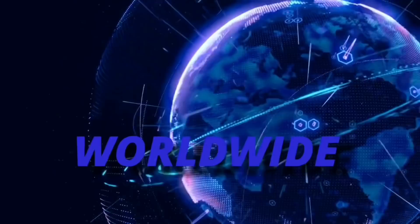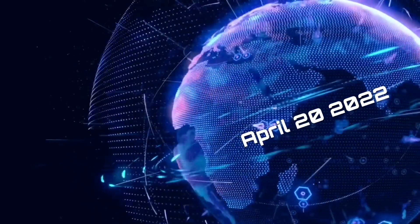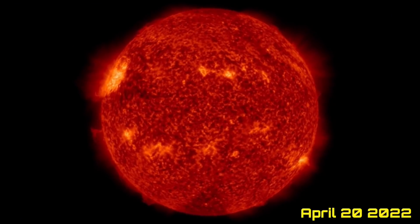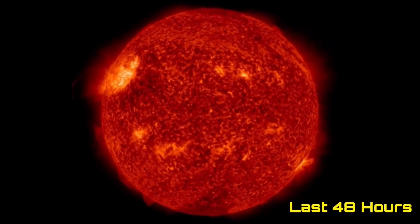Hello friends and family from around the world. This is Mike with Daily Events Worldwide and we are on April 20th, 2022. Welcome to another Surviving Day on the Planet and welcome to the Daily Do, giving you our space weather update, earthquakes, volcanoes, and a look at our world weather.